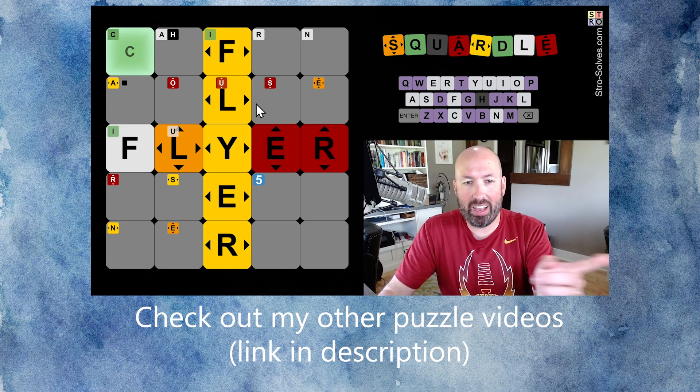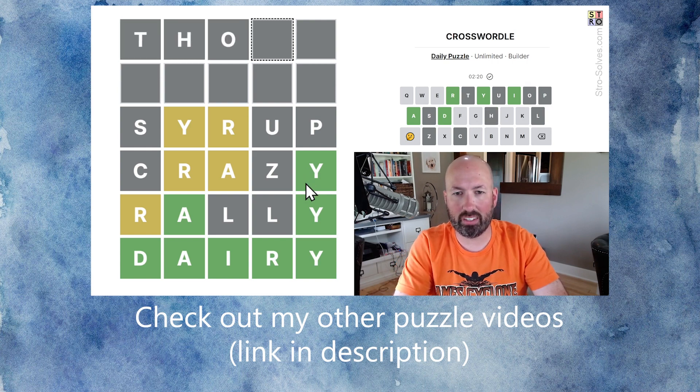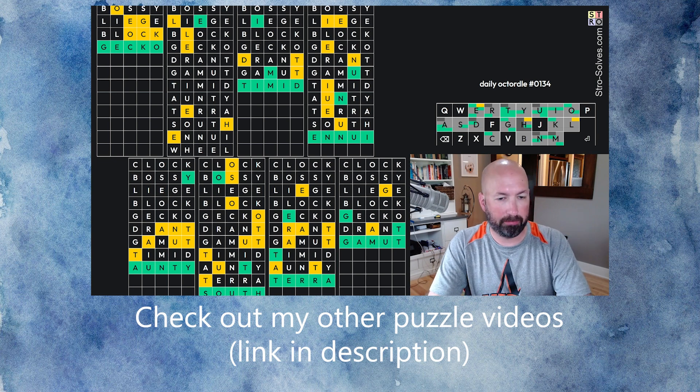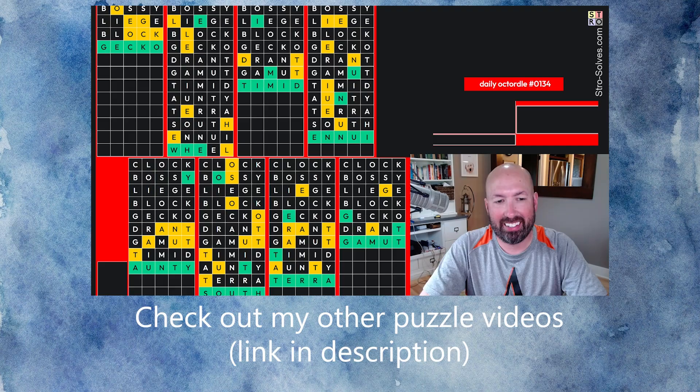We got a bunch of reds with house, and now we got a bunch of yellows with flyer. I don't think thonk is a word — it's not. I think it's going to be wheel. Let's guess wheel. It was wheel! So close. All right.